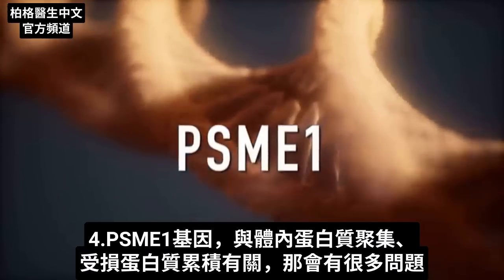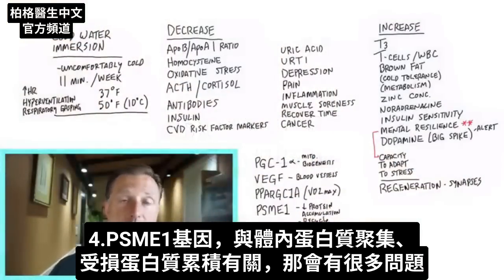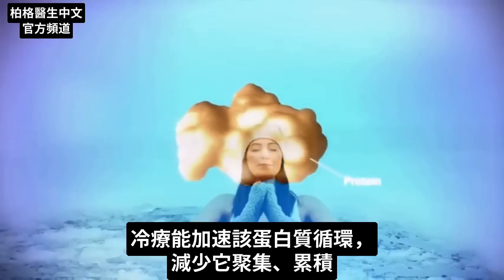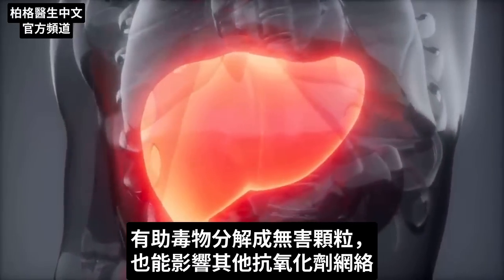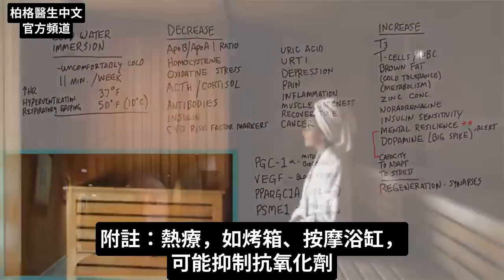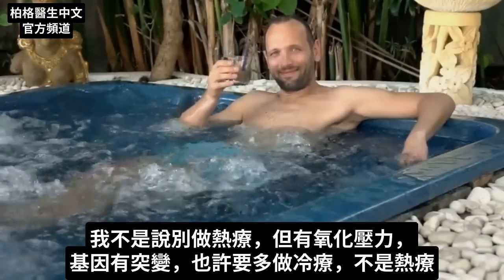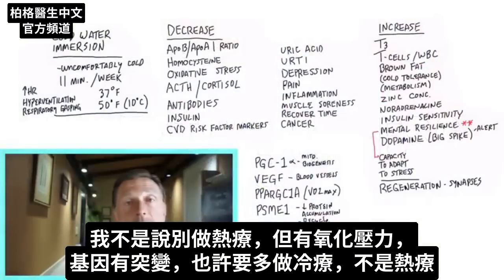There's another gene called PSME1, which has to do with protein aggregation — accumulation of damaged protein in the body — which creates a lot of problems. When you add cold therapy, you can actually increase the recycling of this protein, getting less accumulation of protein aggregation. Another gene expressed has to do with glutathione, which is like the most powerful antioxidant in your liver — it can help you break down poisons into harmless particles and influence networks of other antioxidants. Cold therapy increases antioxidants, whereas heat therapy such as a sauna or jacuzzi can actually inhibit your antioxidants. So if you have a genetic problem with oxidative stress, you should focus more on cold therapy than heat therapy.